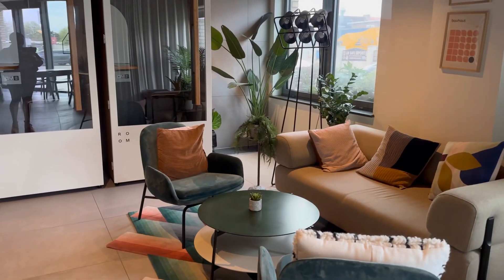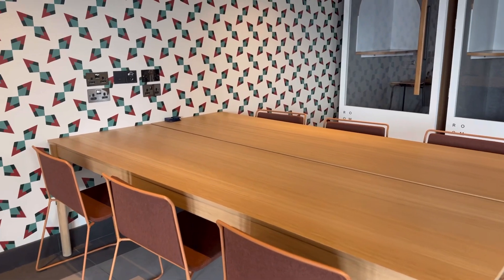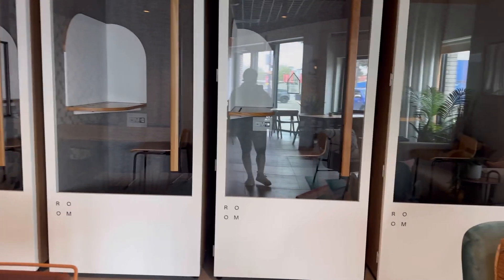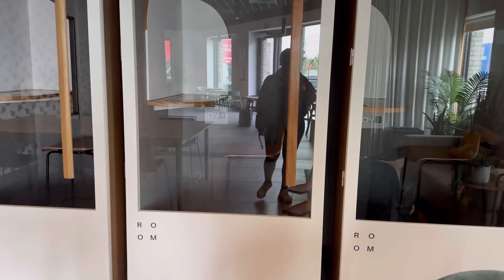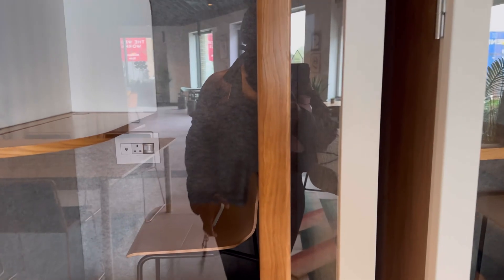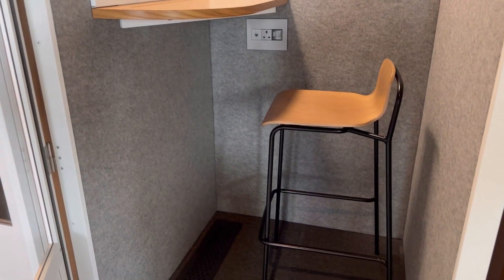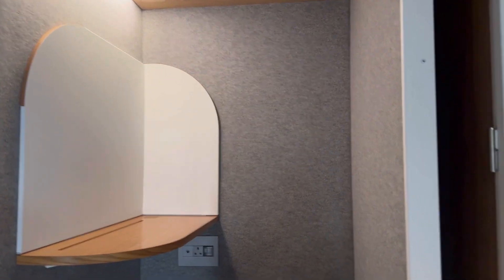You can see those white doors at the end — those are noise-cancelled rooms where you can sit and have meetings without hearing any sounds from outside. Whether you have a meeting and need no background noise, or you're a student who wants to study with full focus, you can come in here and it gives you complete tunnel vision. I just find it so cool.